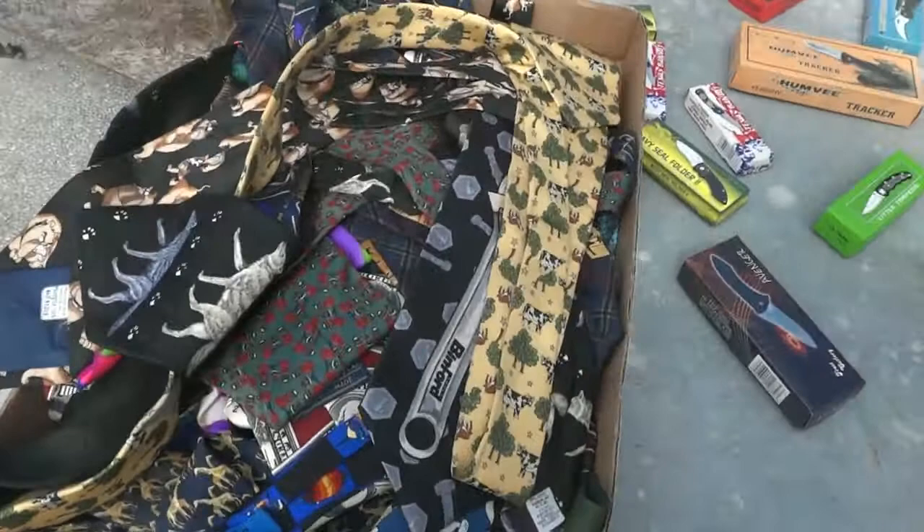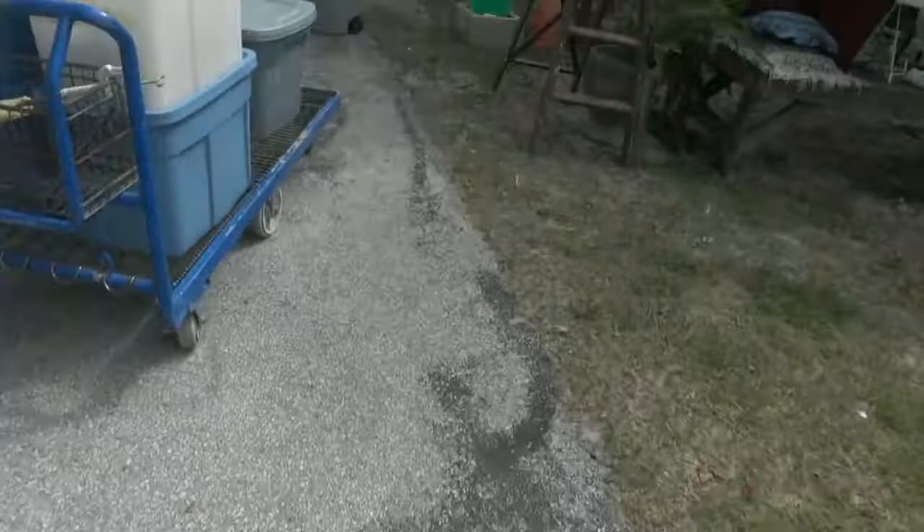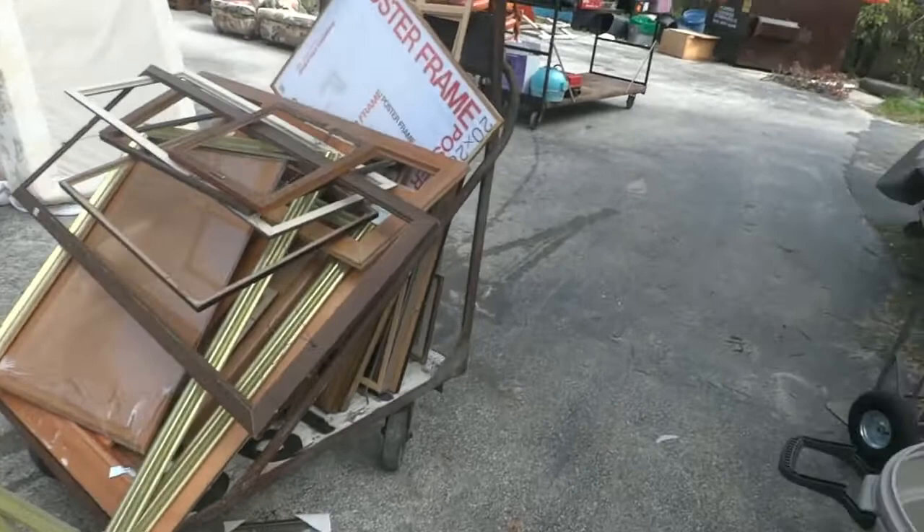There's a whole big box full of neckties — look at that! We even have a cow necktie and a wolf necktie. A lot of good ones in there — you'll probably buy the whole box. Over here we have a cart full of frames, mostly without glass, and you'll probably be able to buy the whole cart full for one money.